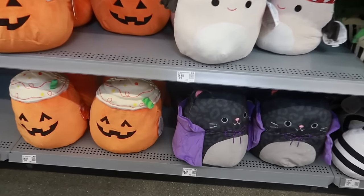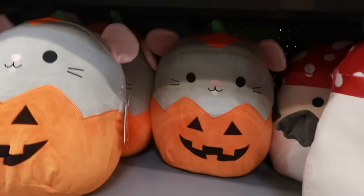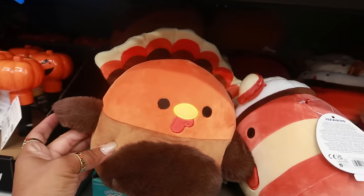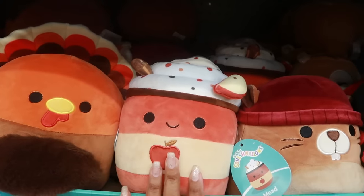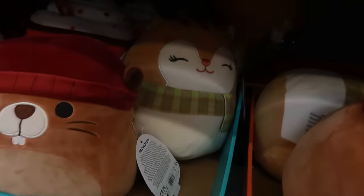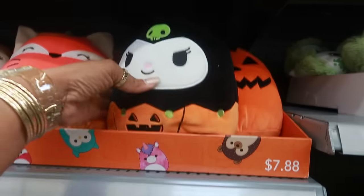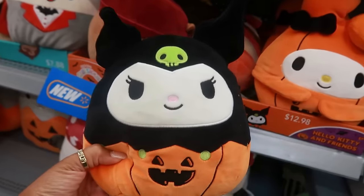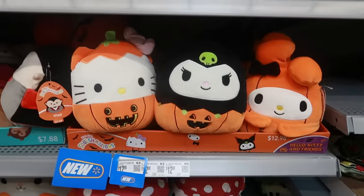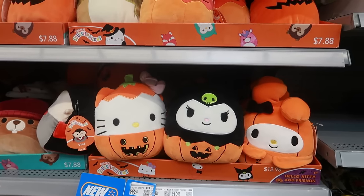There are some Squishmallows for $14.98 — you've got the vampire cat, the pumpkin, the cute little mouse, the mushroom bat, and then the smaller ones are $7.88. There's a turkey, the apple cider one, and then Vlad. You've also got a Hello Kitty one for $13 — that's My Melody, and you've got Kuromi right here. I asked someone to pull the Hello Kitty down — very cute. Those are $12.98.